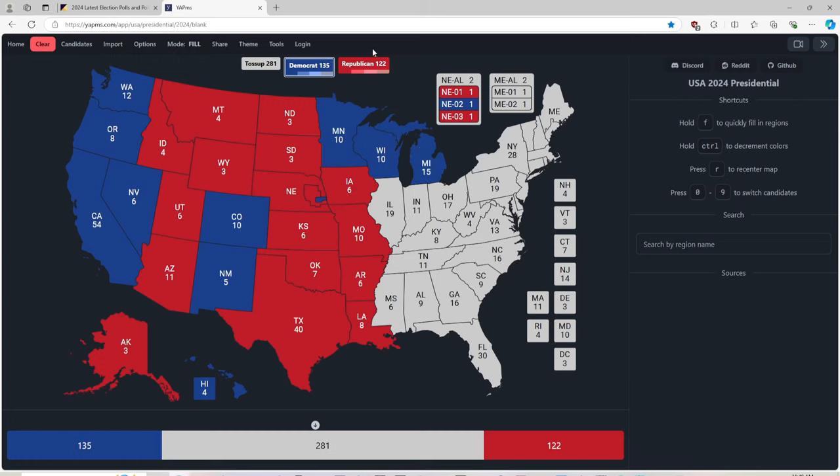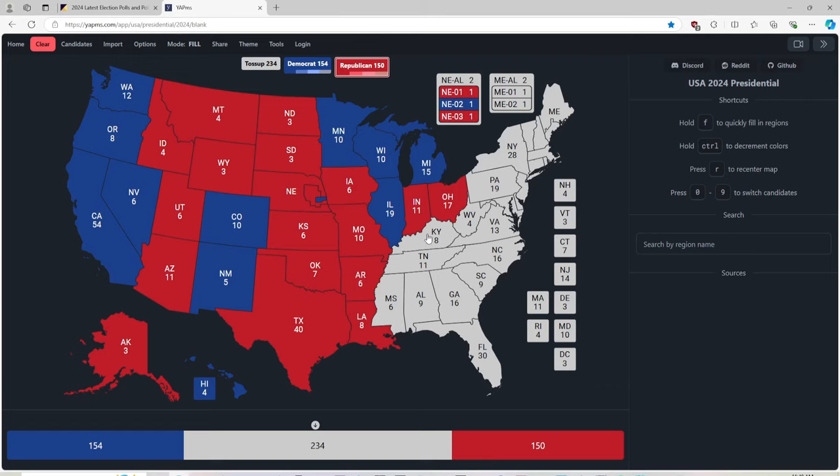Illinois with 19 electoral votes is blue for Kamala Harris. Now here comes the red wave. Indiana with 11 electoral votes, red for Donald J. Trump. Ohio, 17 electoral votes, red for Donald J. Trump. Kentucky with 8 electoral votes, red for Donald J. Trump.